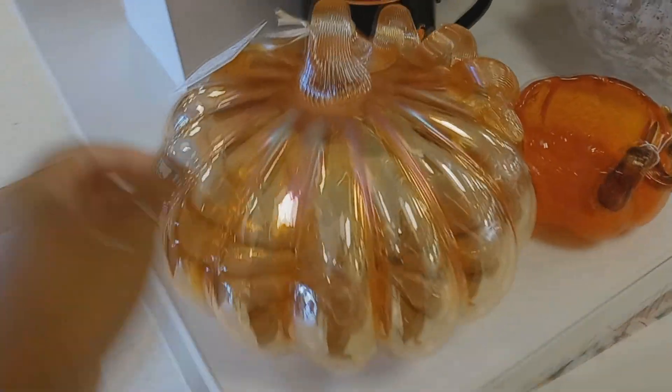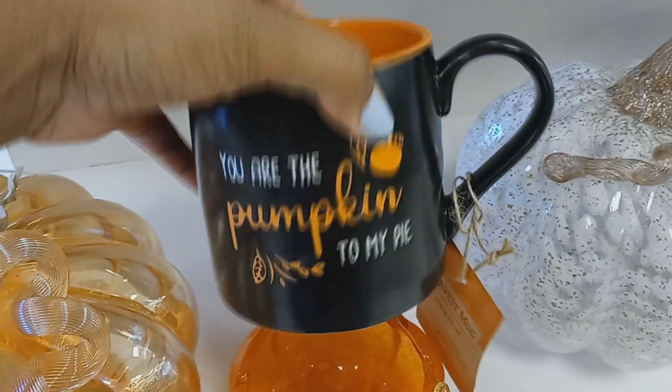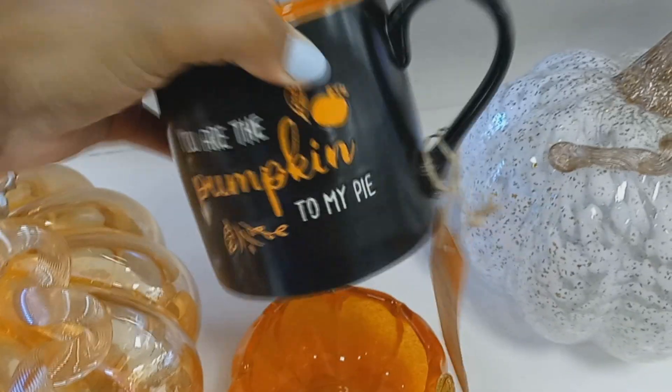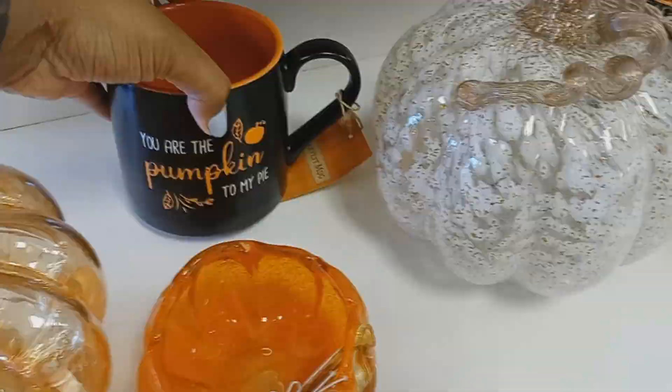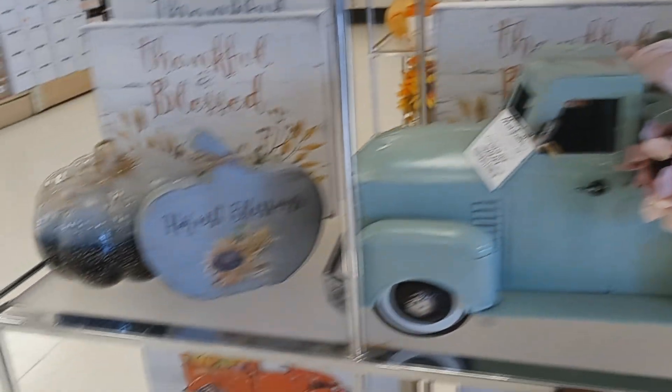Oh it's $12.99, that's cute, I like that one. That's another pretty one. Oh — 'you are the pumpkin to my pie' — that's cute! That one's $5. Some more fall stuff.